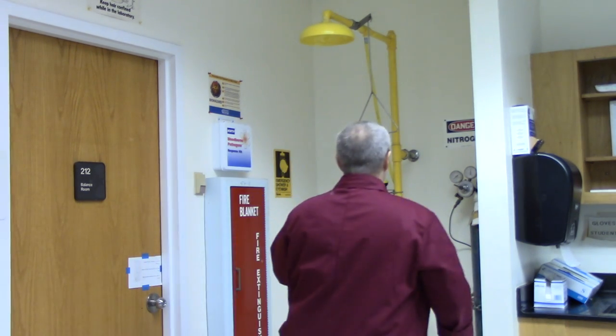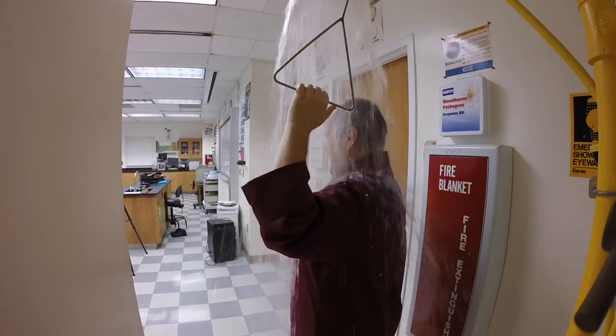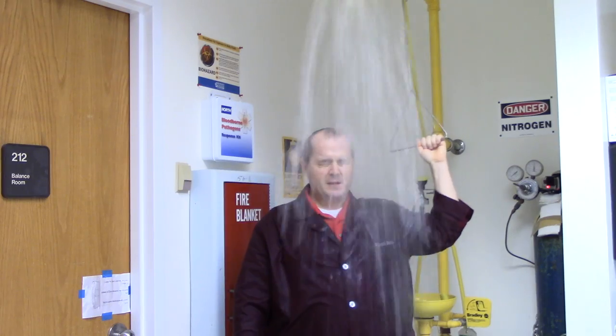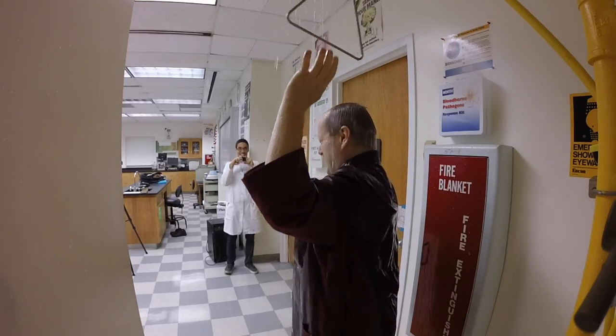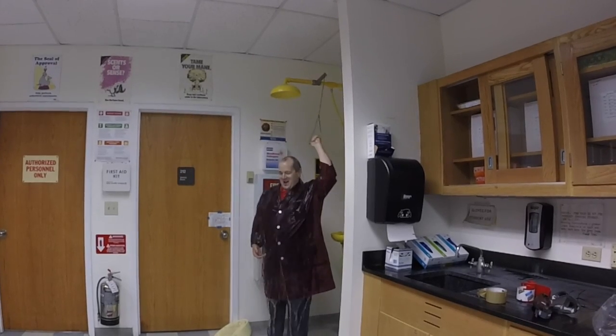Now that you've seen the safety equipment and seen how the eyewash station works, let's take a look at the shower a little more closely. Here we have the handle — this is the handle you would pull in an emergency. As you can see, it works really well. You get really, really wet and really cold. If you were wearing your safety glasses, you would leave them on. I didn't have mine on at the time, so I left them off. I hope you enjoyed this video.